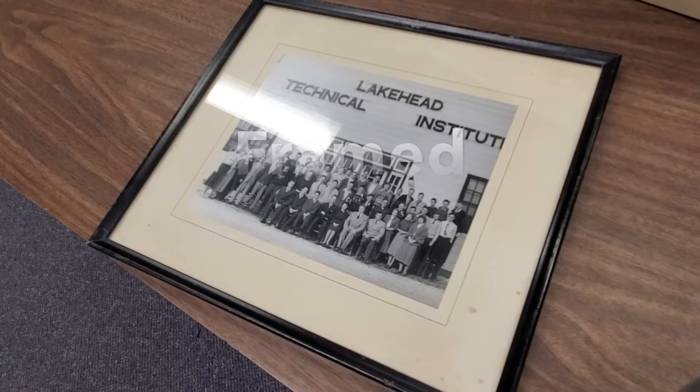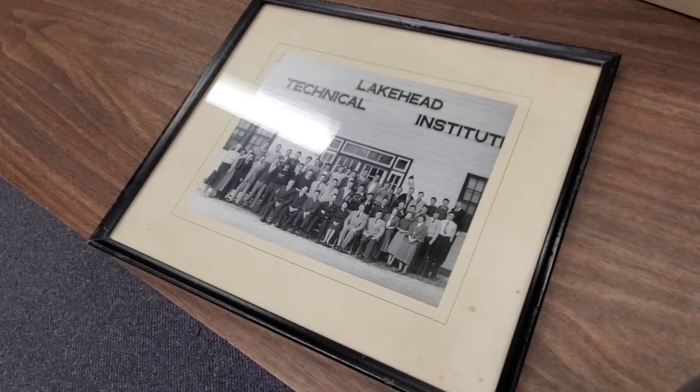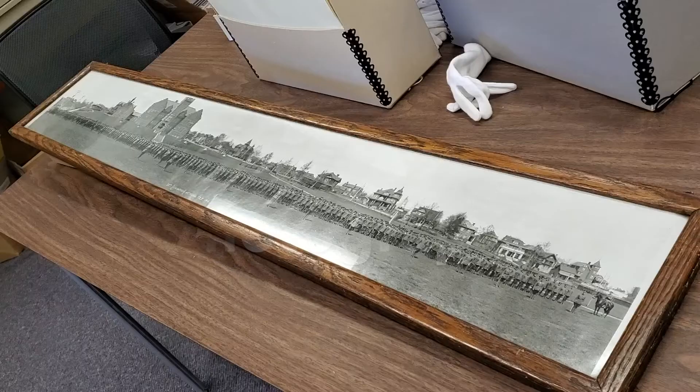Sometimes photographs come to us framed for display, which requires that we care for them a little bit differently as well. This photograph shows an early class outside the Lakehead Technical Institute, which was the precursor to Lakehead University.